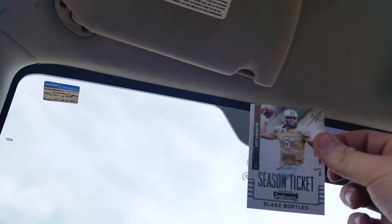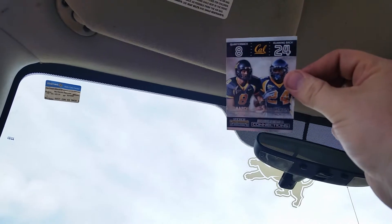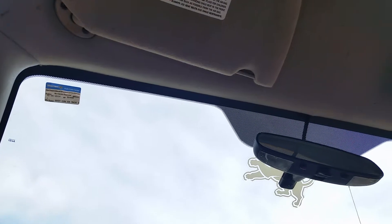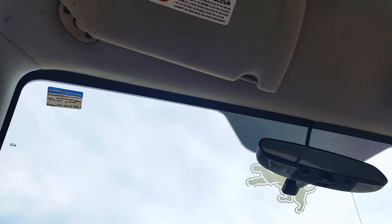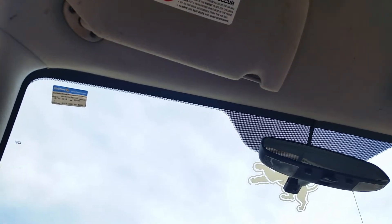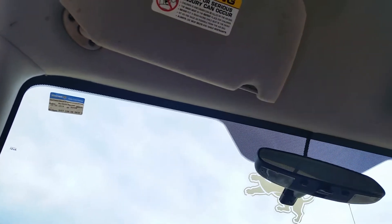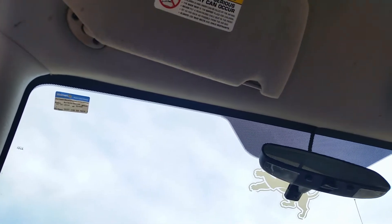These are all Blake Bortles. Aaron Rodgers and Marshawn Lynch - I actually remember the Beckett National doing a break of this stuff. Max Williams, my Florida State guy, Carlos Williams. This is pretty sweet school colors for Devin Funchess, and Le'Veon Bell - got the Michigan product and Florida State, so pretty sweet there.